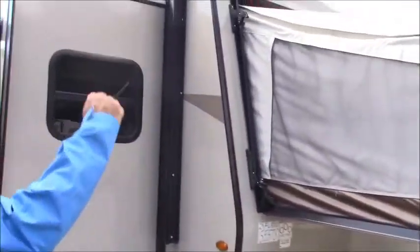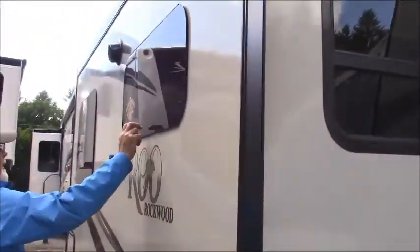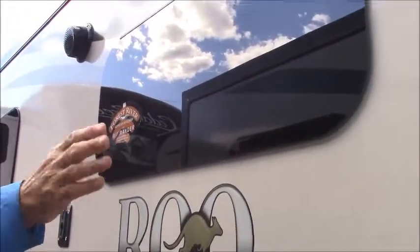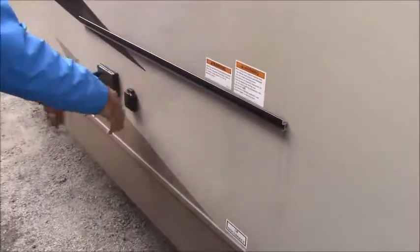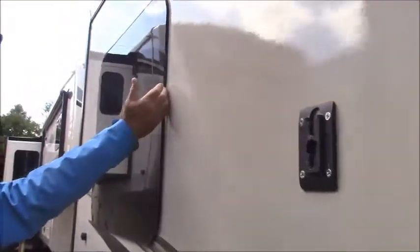Look at the size of this beauty — you get a big slide here, outside speakers, a Wi-Fi Ranger booster which reaches out about a mile to give you extra signal, an outside grill mounting place, cable for your TV, and frameless windows which are very nice because they pop open so the rain won't get in.